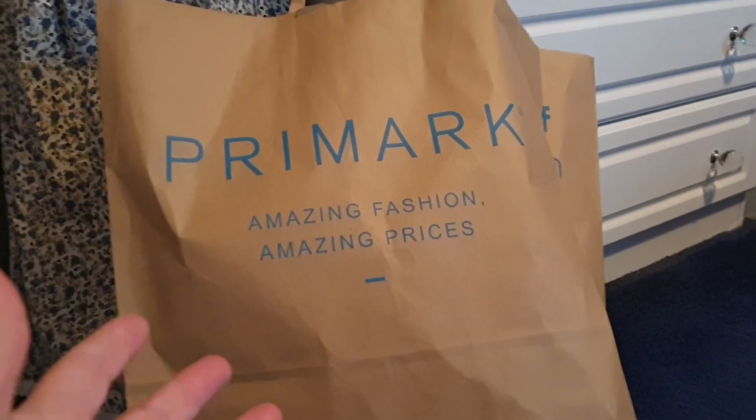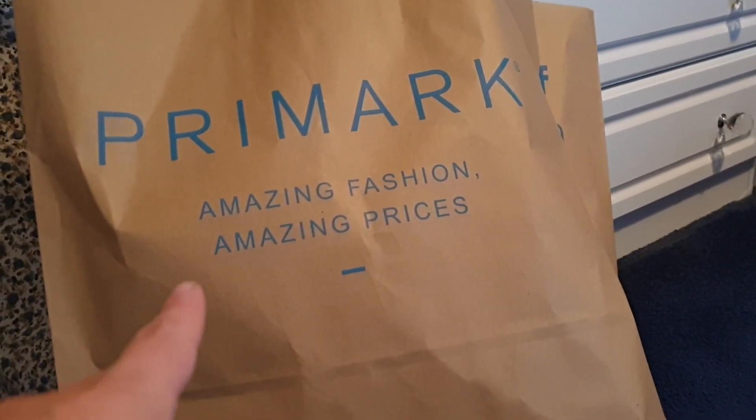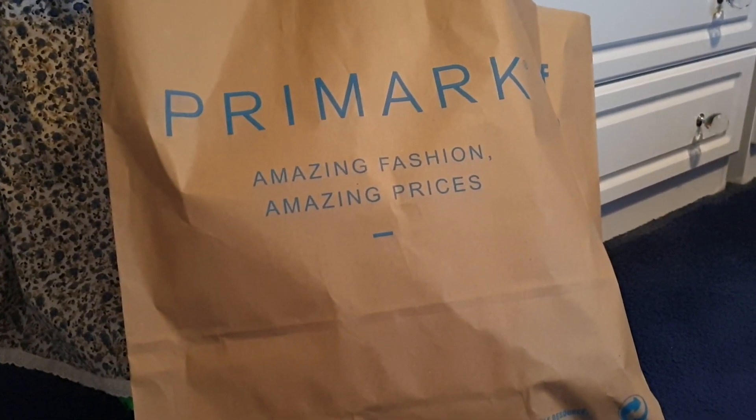As you can see, there is a big Primark bag here. Primark! Amazing fashion, amazing prices. So amazing. I went shopping and in this video I'm going to show you what I got.